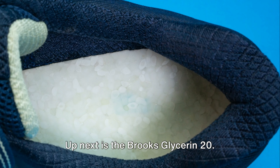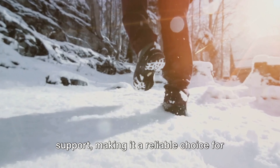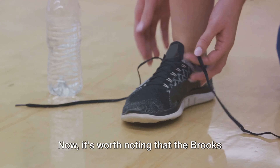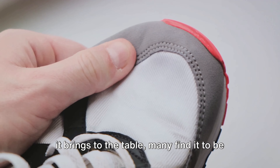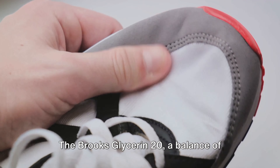Up next is the Brooks Glycerin 20. This shoe stands out for its impressive balance between cushioning and support. The cushioning is ample, providing a comfortable experience whether you're out on a leisurely stroll or pushing your pace, and the shoe offers good support, making it a reliable choice for longer walks or those with a heavier step. It's worth noting that the Brooks Glycerin 20 is slightly heavier than some counterparts, and is on the higher end of the price spectrum — but considering the quality and features it brings, many find it a worthwhile investment.